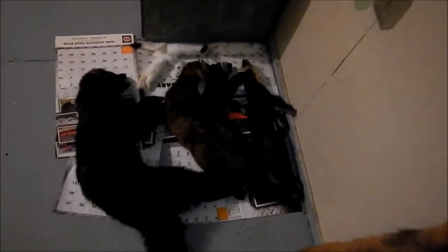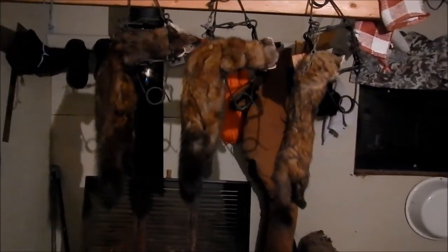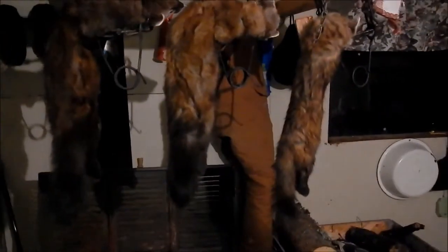Hey guys, it's been a good few days out on the trapline - today's the third day. How many did I get? Three martin, a fisher, and three weasels this week so far. I'm heading home tomorrow for Christmas, so I thought I'd show you some clips from the last few days. Here's the catch - these are yesterday's, thawed out and ready to skin. Dark martin, dark fisher, a couple lighter-colored martin from the other day, and today's catch. These are all nice males.